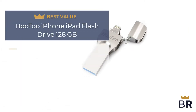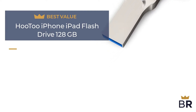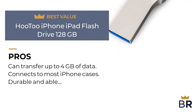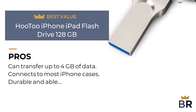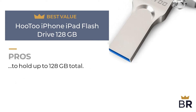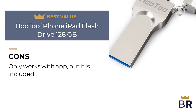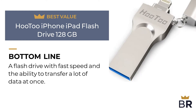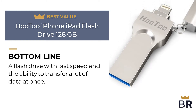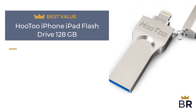We rated this U2 iPhone flash drive as our best value pick. Pros: can transfer up to 4GB of data, connects to most iPhone cases, and is durable and able to hold up to 128GB total. Cons: only works with an app, but it is included. Best Reviews bottom line: a flash drive with fast speed and the ability to transfer a lot of data at once.